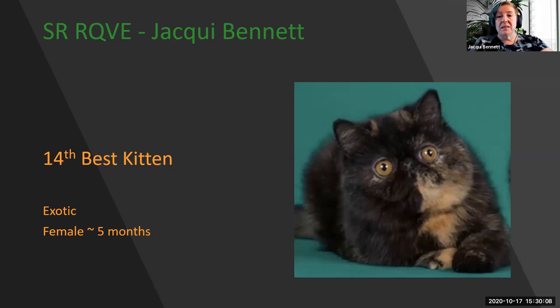My 14th best kitten is this absolutely spectacular Exotic Shorthair. Look at the round, round eyes and the sweet open expression on this tortoiseshell. She's got a beautiful plush coat that stands away from her body, and wonderful conformation. She is my 14th best kitten.